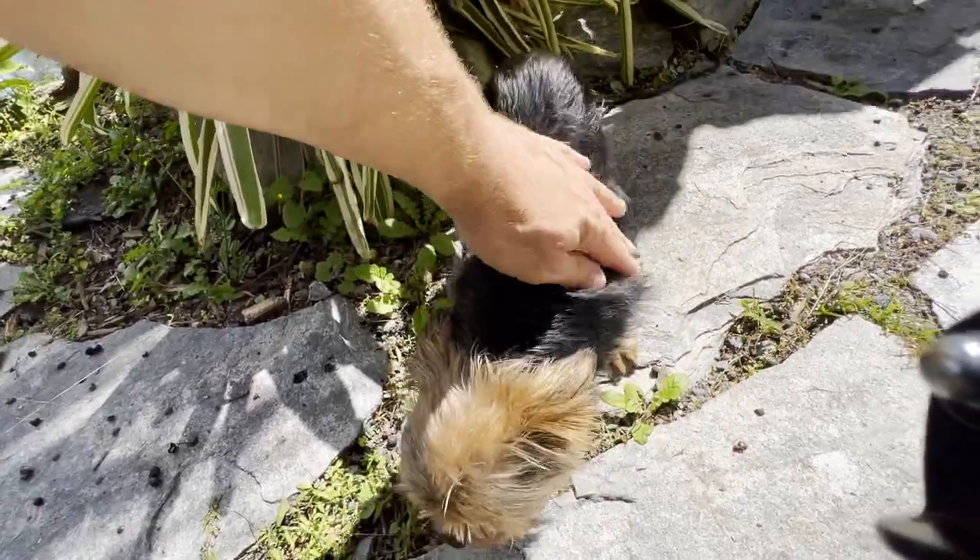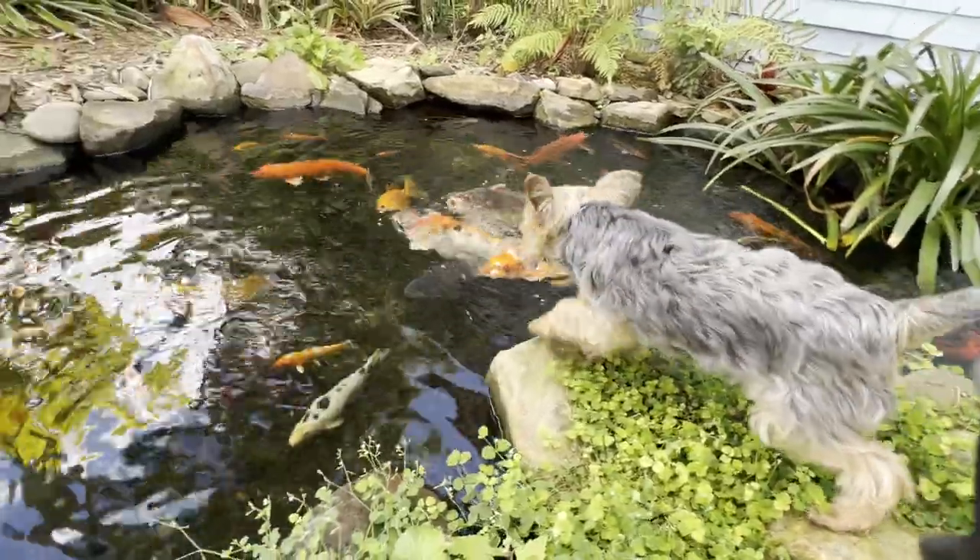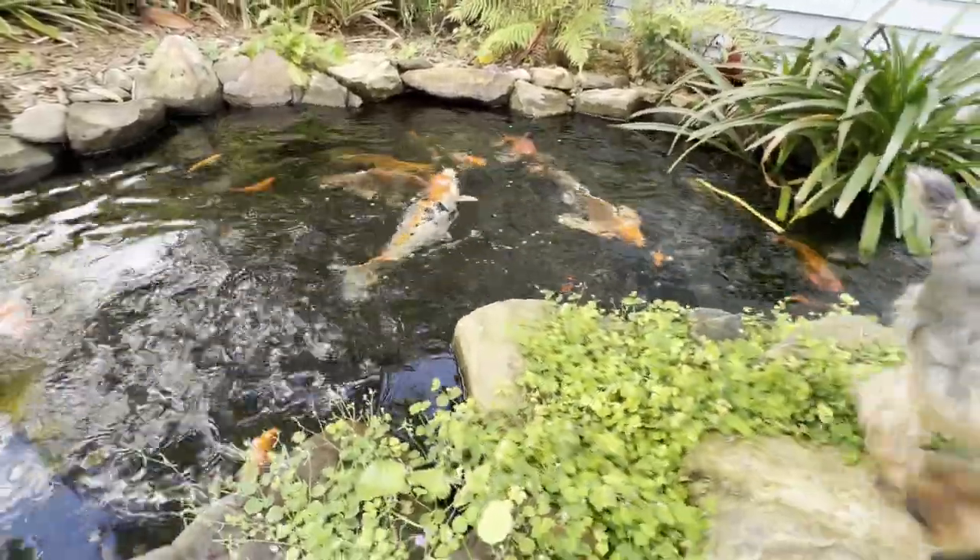I'd love to come out by the pond, Luke especially, because he loves to harass the fish. I think he feels that they're his playmates, and he can't figure out why they won't come out and play with him.